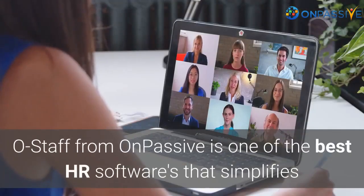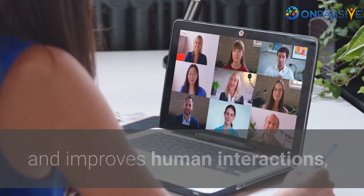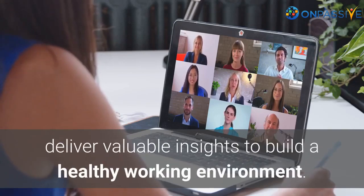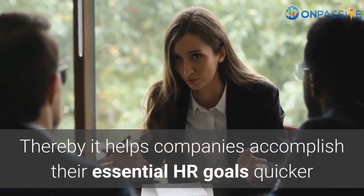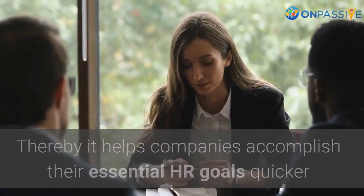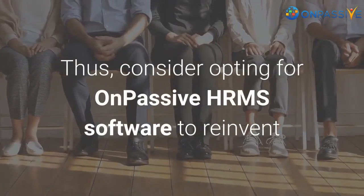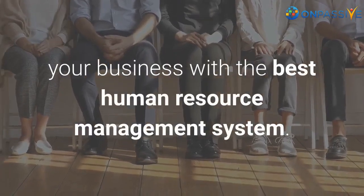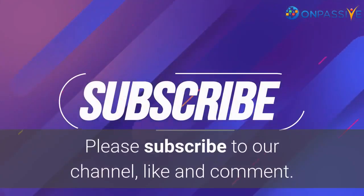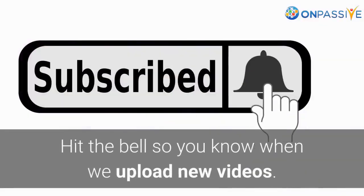OStaff from OnPassive is one of the best HR softwares that simplifies and improves human interactions and delivers valuable insights to build a healthy working environment, helping companies accomplish their essential HR goals quicker and more effectively. Consider opting for OnPassive HRMS software to reinvent your business with the best human resource management system. Please subscribe to our channel, like and comment, and hit the bell so you know when we upload new videos.